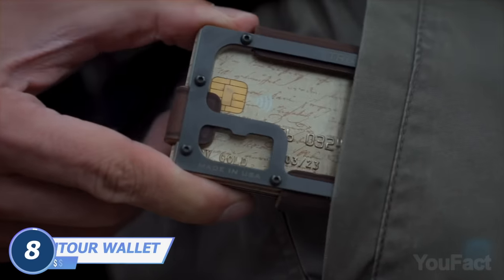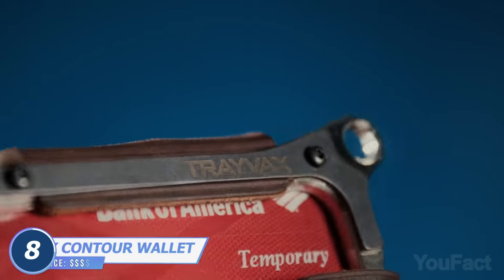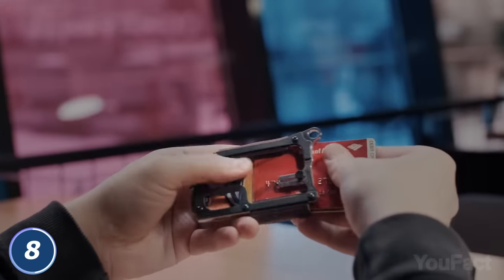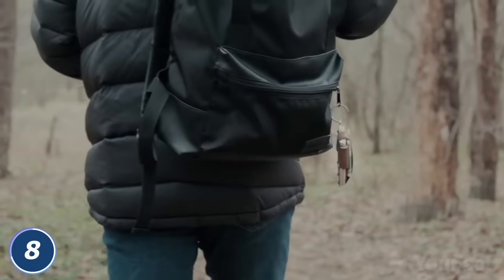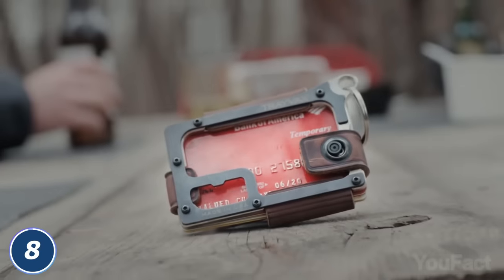We aren't over with the minimalist accessories yet. This Travax Contour wallet is pretty similar to the clip we've spoken about before, but it's a bit more spacious — it fits up to 10 cards and about 20 bills of folding money. The leather compartment makes that possible. Just like any other wallet, this one is RFID blocking. Put it in your pocket or hang it on the lanyard — the choice is yours. You can even show off when drinking beer with your friends outdoors, since their wallets won't perform the same trick.